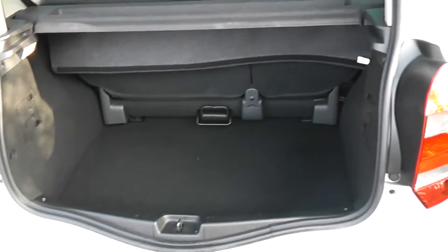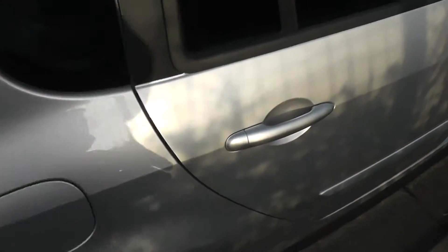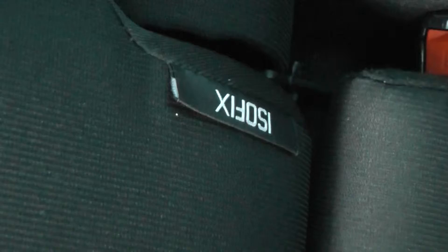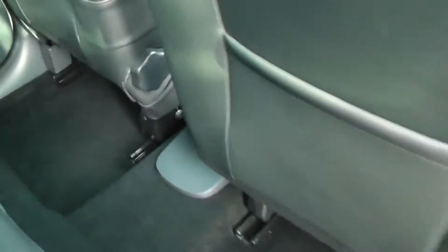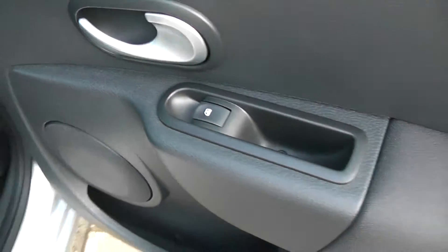Looking into the rear of the vehicle, as you can imagine it's got lots of space, lots of legroom, and it's quite high so there's lots of headroom also. Equipment in the cabin includes ISOFIX chassis anchor points. There are storage pockets on both the back of the passenger and driver seats, and in the doors we've got a storage area, rear speakers, and the control for the rear electric windows.